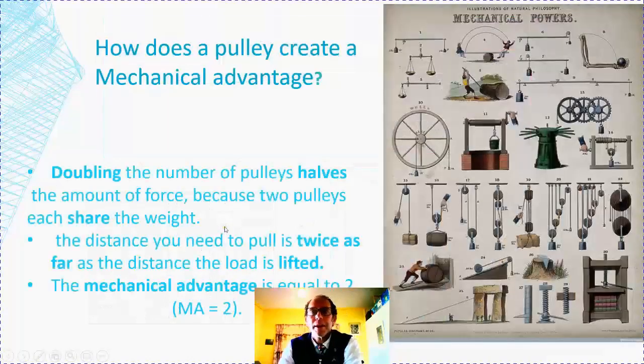How does it actually create a mechanical advantage? Every time you add a new pulley to the system, you halve the work needed. We'll look at how that works when we do a few sums later. Basically, the longer your rope, the more the force is divided.